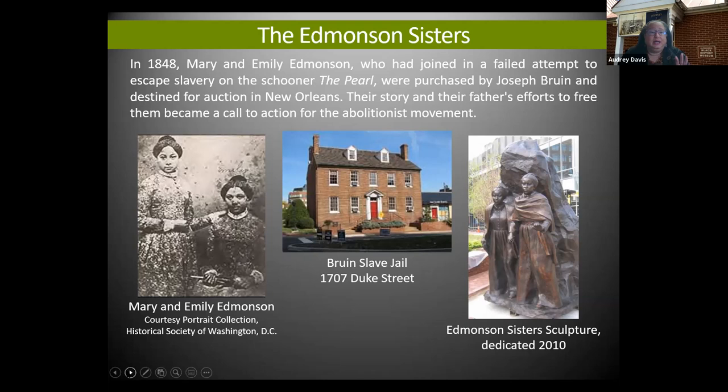I highlight the Edmondson sisters here — stop if you will, it's an amazing story. There's a wonderful book, 'Escape on the Pearl' by Mary Kay Ricks, that goes into great detail. These two young women were part of the escape attempt on the schooner the Pearl in 1848. Unfortunately they were captured and brought here; Bruin sent Mary and Emily Edmondson to New Orleans, hoping to make them 'fancy girls' or prostitutes. Luckily, yellow fever broke out in New Orleans and he shipped them back to Alexandria, which gave abolitionists time to raise money to free them.